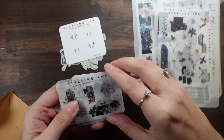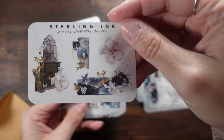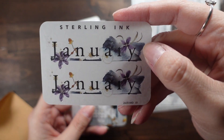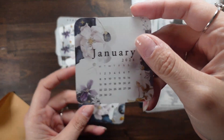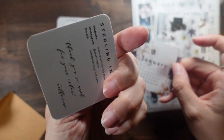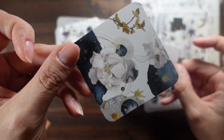This is the January collection's freebie, and oh my gosh, the January stickers are gorgeous! And then there's the little January calendar. I love this little card — I love that it matches every month — and I'm going to put it in my planner.